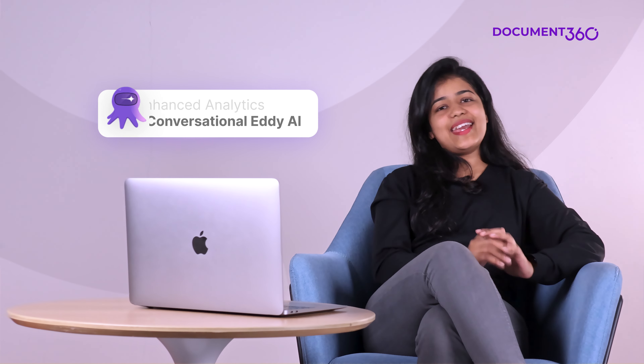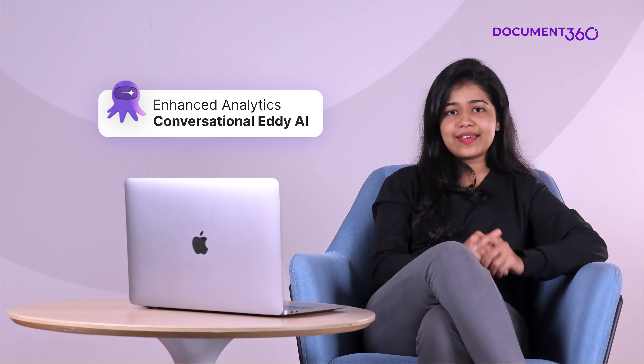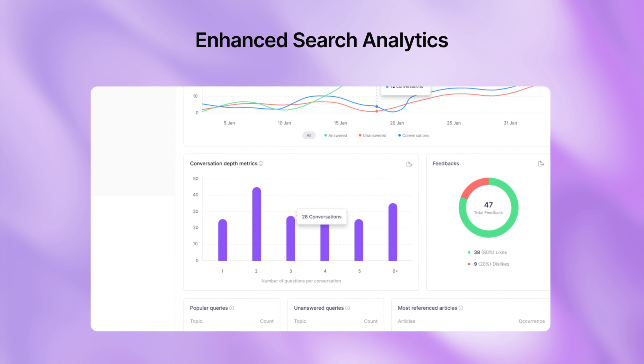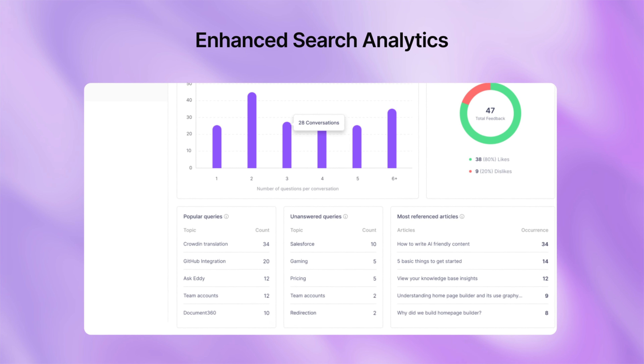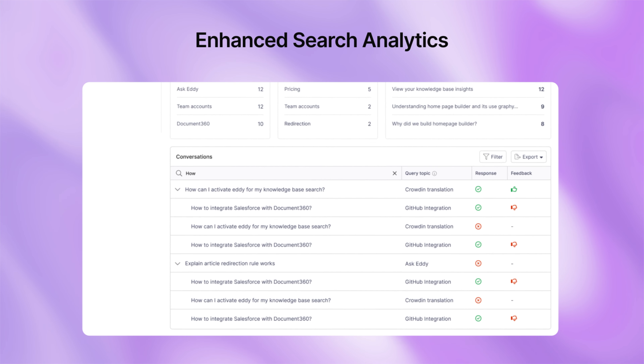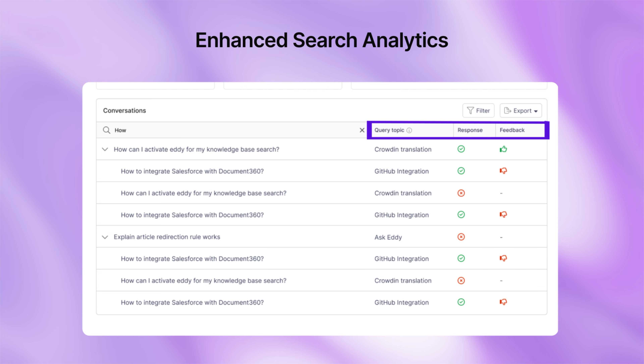Next up, Eddie AI Search Analytics has always tracked key metrics like successful queries, missed searches, and user feedback. But with our latest enhancement, your team can now filter conversations by query topic, feedback type, application, and response status. With this enhancement, you can identify trends, spot gaps in your content, and make data-driven decisions.